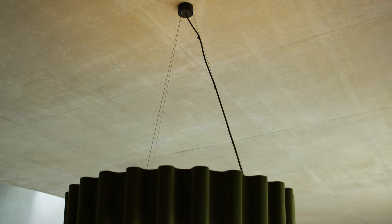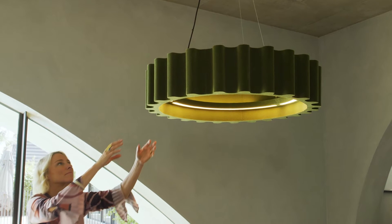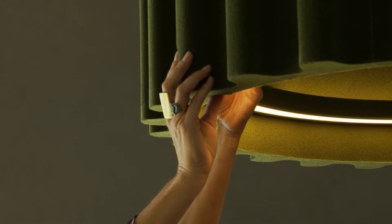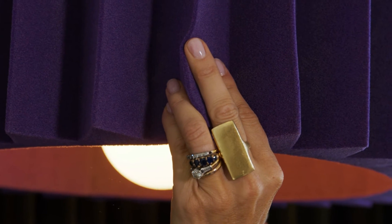It became evident to me that it would be a really good idea to suspend the solution, and because it's suspended, the sound waves bounce around a room and then they are absorbed by the material that these lights are made of. It's a bit of a triple threat — it has a light source, it absorbs sound, and it creates a great design punch in space.